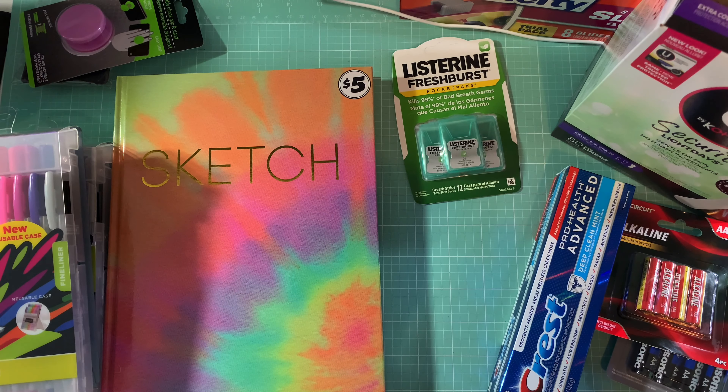And that is my haul from Walmart and Dollar Tree! I appreciate you all so much for watching my quick little video. Thank you for all the love and support. I have some more videos coming soon this weekend and then a nail vlog coming soon as well. Thank y'all so much for watching and I'll talk to you again in my next video. Bye!